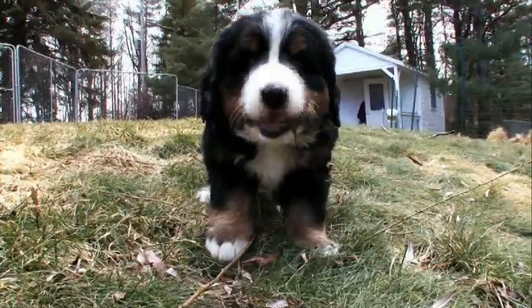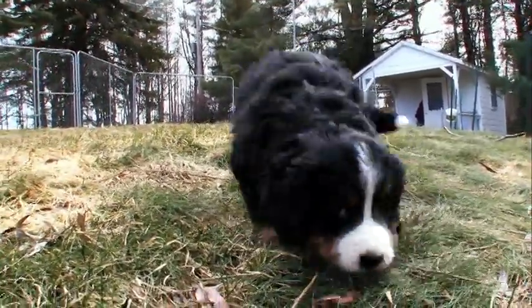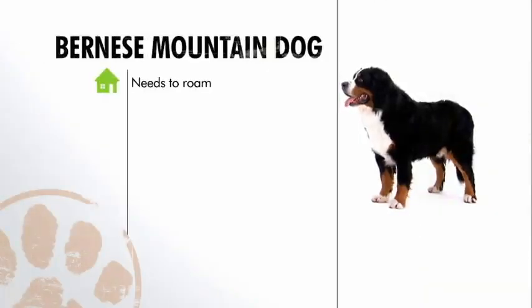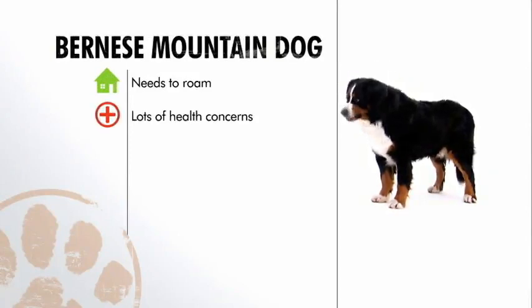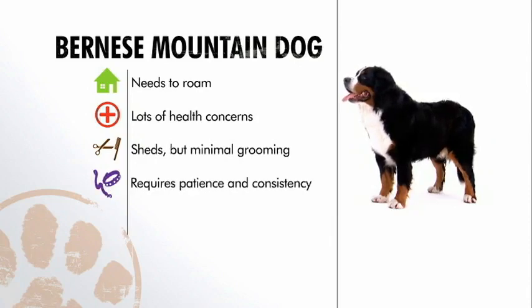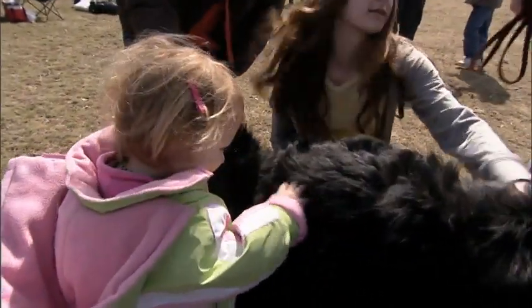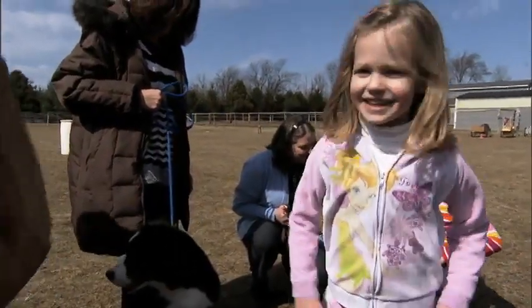They tend to mature much later mentally than some other dogs, which means you have to really work hard. The Bernese mountain dog is generally happiest on a large piece of land. The breed has many health concerns including joint problems, is a heavy-shedding dog, and requires consistent training. The Bernese is an affectionate dog that does well with children.